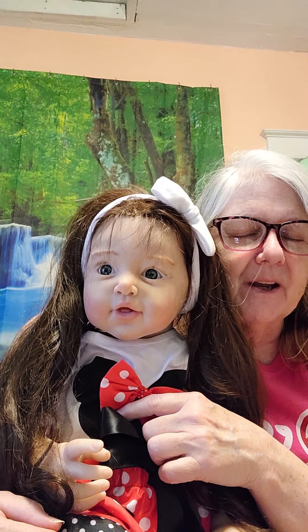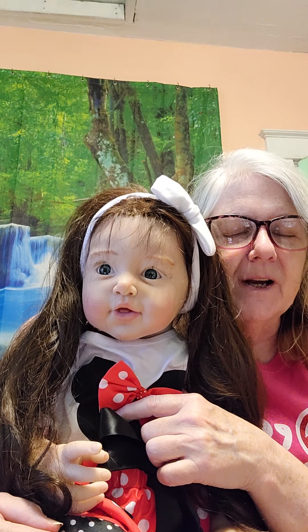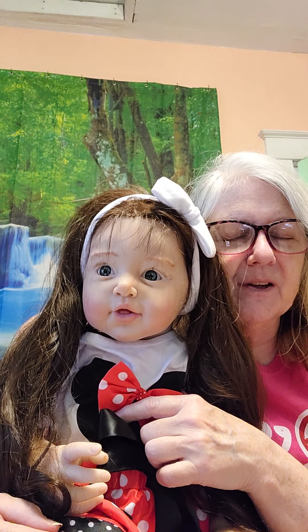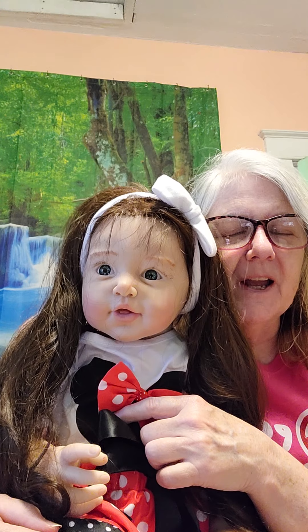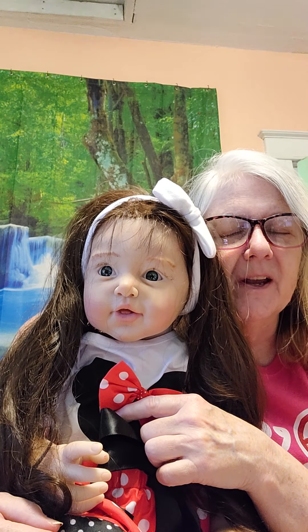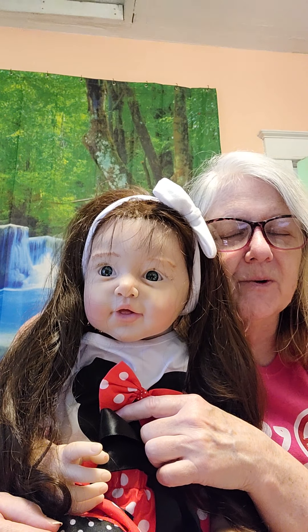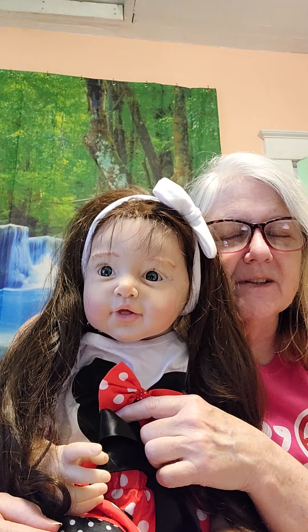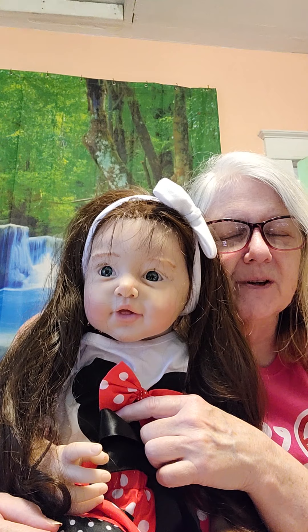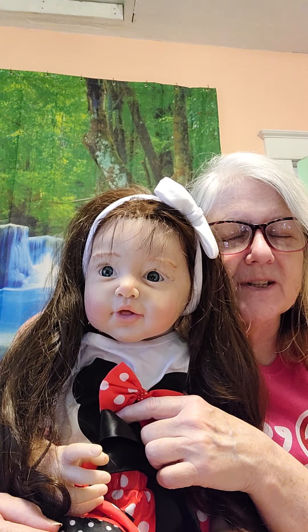We'll be saying goodbye to Hazel pretty soon — she'll be going to my sister for her 70th birthday. She fell in love with Hazel, so we're giving her Hazel for her 70th birthday. We also have a doll that we didn't keep her name that will be going to my granddaughter Lacey this summer. So we've got some dolls that will be leaving, but we also got more dolls that will be staying, so we enjoy all of them that stay.